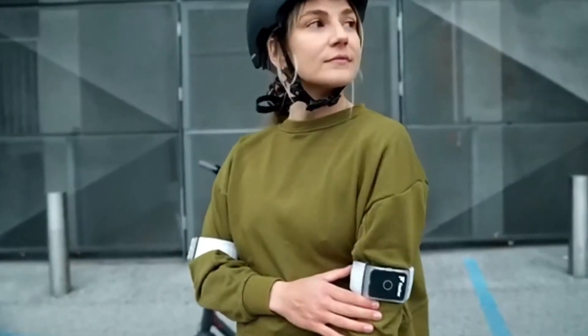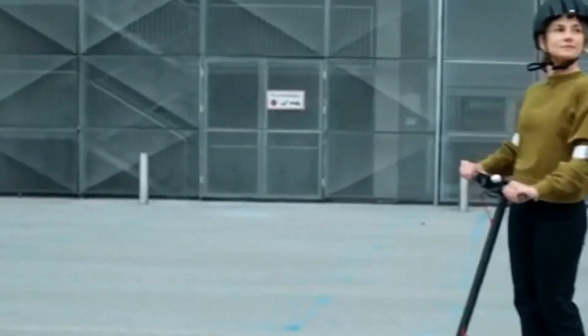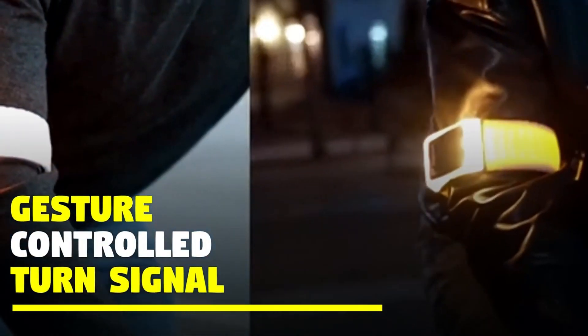These armbands have modes for jogging at night and for emergencies, so you're always visible. They're simple to put on with a fastener, and they fit most arm sizes.